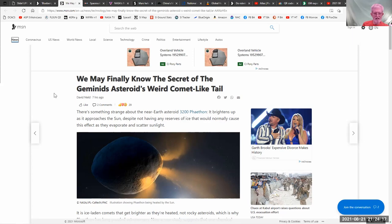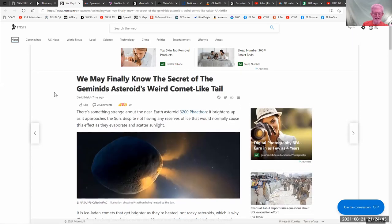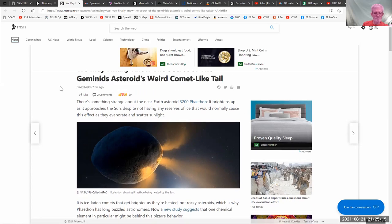Comet 3200 Phaethon is a recurring comet and the source of the Geminids meteor shower. Analysis of material ejected when the sun heats it revealed very little water — so what's producing those vapor trails? It turns out it's sizzling sodium. The comet has a lot of sodium, and when heated by the sun it spews sodium vapor, not water vapor. Researchers are looking for specific meteorites to confirm this.